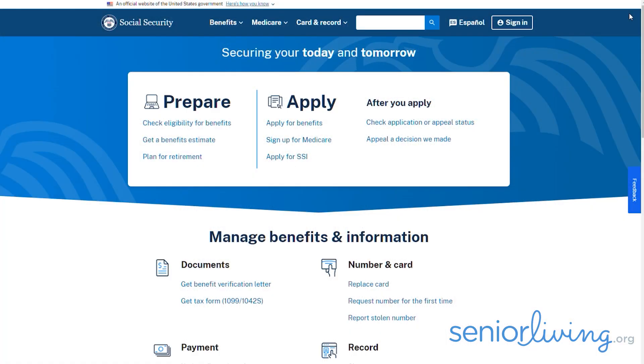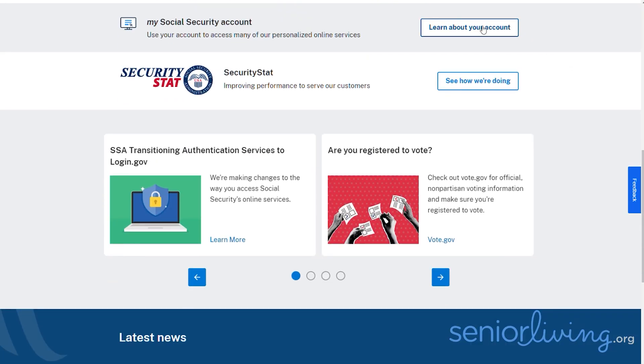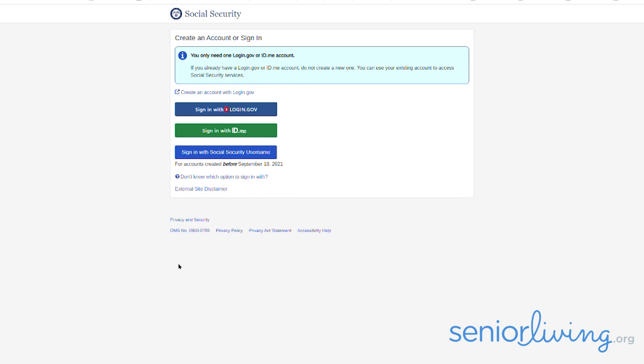Setting up your My Social Security account should take you just 10 to 15 minutes. You just need to convince the government that you're you. Start at the main Social Security Administration page, ssa.gov, and then click 'Learn About Your Account.' Then click the 'Create an Account' button. Next, you have to choose whether to verify your identity with login.gov or ID.me. Since I already had an ID.me account, I took that route.